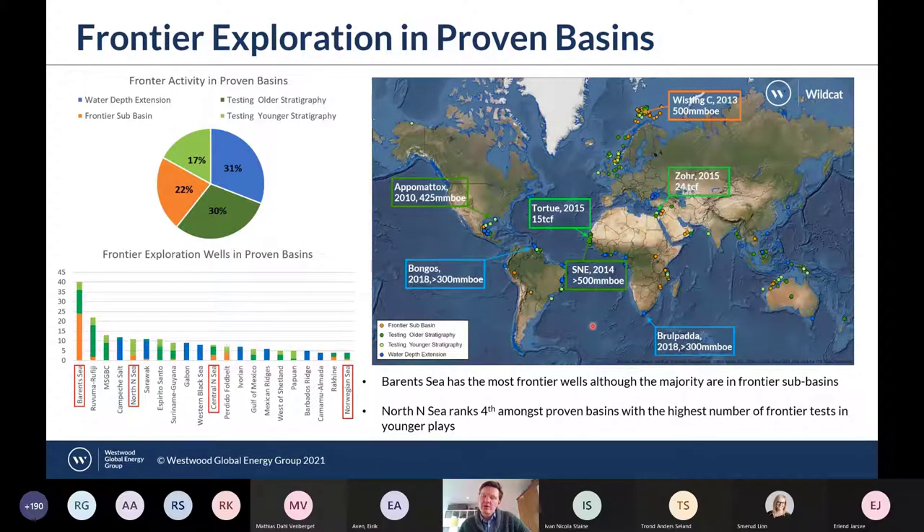If we strip out frontier basin tests and only look at proven basins, 31% have been in water depth extensions, 30% testing older plays relative to the oldest proven play in a basin, 22% in frontier sub-basins, and 17% in younger or equivalent plays. The Barents still tops the list of most-drilled proven basins in frontier drilling, but it has the largest number of frontier sub-basin tests, highlighting the more frontier nature of the basin. The North Sea ranks fifth amongst proven basins, with the highest number of frontier tests in younger or equivalent stratigraphy, highlighting its much more mature nature.